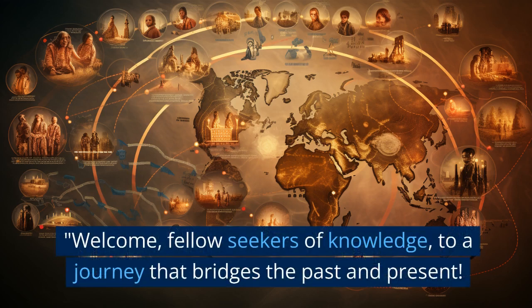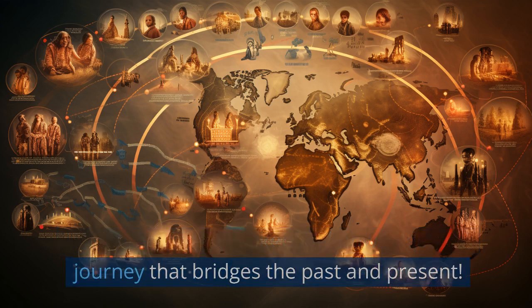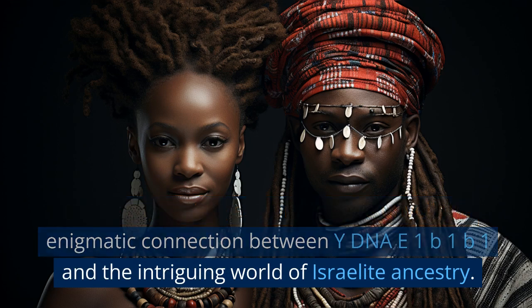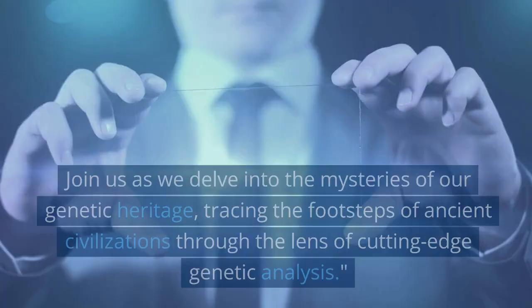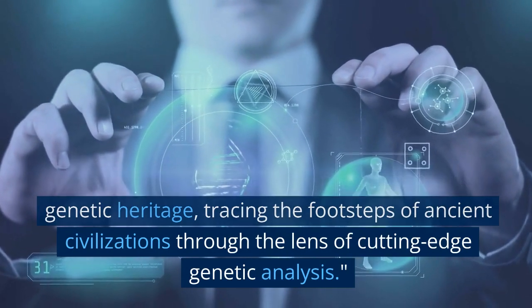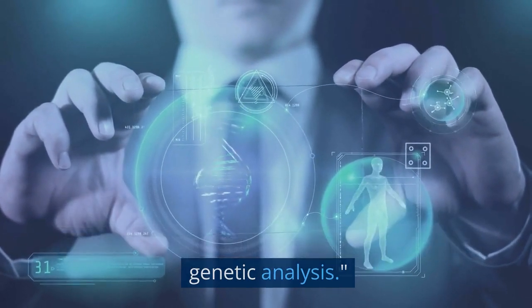Welcome, fellow seekers of knowledge, to a journey that bridges the past and present. In this captivating exploration, we unveil the enigmatic connection between Y-DNA E1B1B1 and the intriguing world of Israelite ancestry. Join us as we delve into the mysteries of our genetic heritage, tracing the footsteps of ancient civilizations through the lens of cutting-edge genetic analysis.